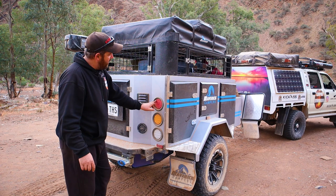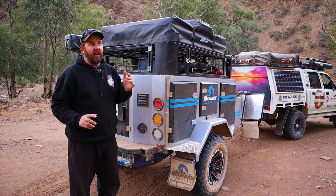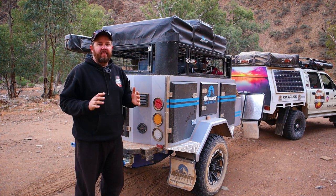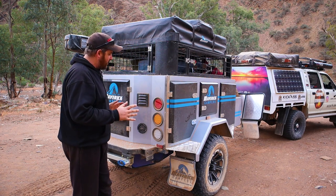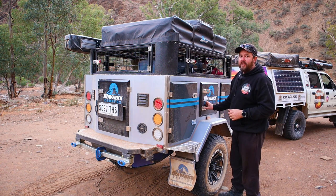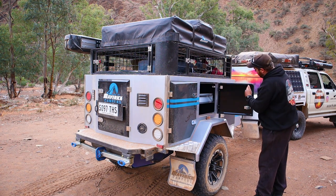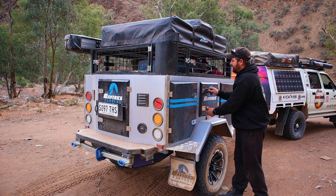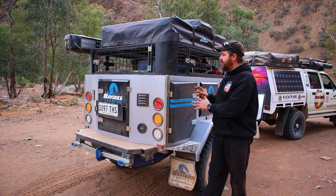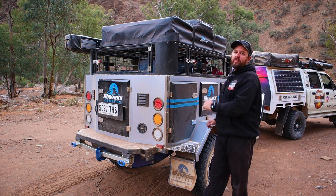So let's run through how we've found the camper trailer this week. As you can see, after a week in the Flinders, this thing is absolutely filthy. We've had rain, extreme dust, bull dust — it's been driven non-stop for a week in the Flinders Ranges. Now, have the seals held up? I'm pleased to say most of them have. In here there's not a speck of dust around the seal. There's only one door we've opened that had some dust in it, but I think the hinges just need tightening up. The seals have been really good.